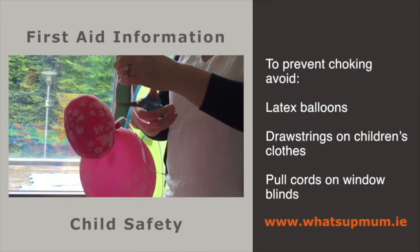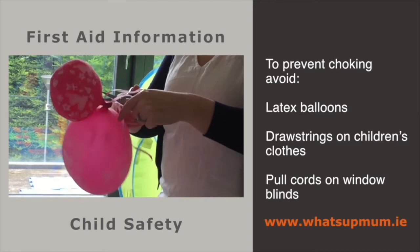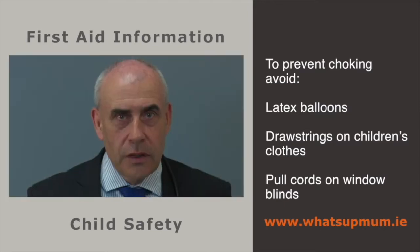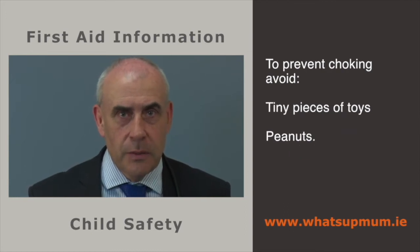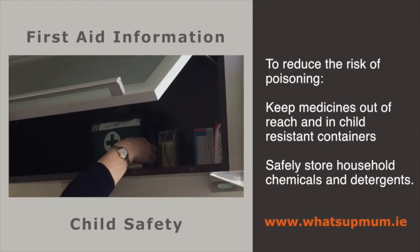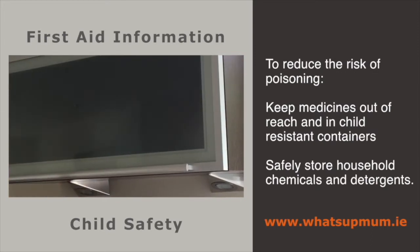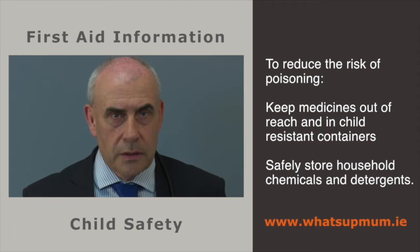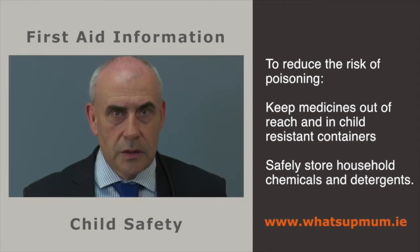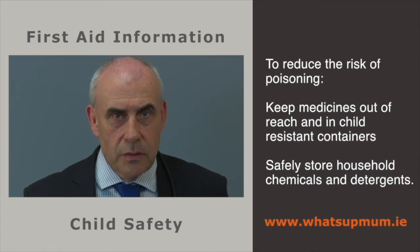To prevent choking, avoid latex balloons, drawstrings on children's clothes and pull cords on window blinds. Young children have a tendency to put everything in their mouths, so be vigilant at all times — especially if they're playing with toys that have small parts such as Lego, or if there are foods like peanuts or popcorn about. To reduce the risk of poisoning, keep medicines in child-resistant containers or blister packs out of reach. Be wary of household chemicals, button batteries and detergents and make sure they are safely stored away.